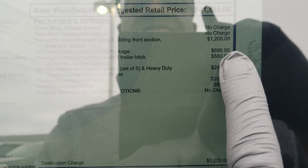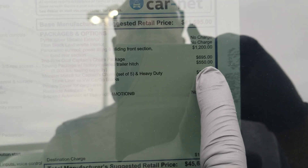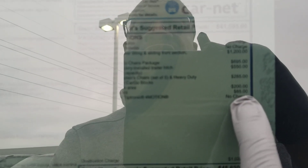This one comes in at $45,630. Extras on this one are the sunroof for $1,200, captain's chairs in the second row for $695, a towing package for $550 with 5,000 pounds of maximum towing, monster mats for $285, a cargo cover for $200, and a roadside assistance kit for $85. Again, that's $45,630 for this one.